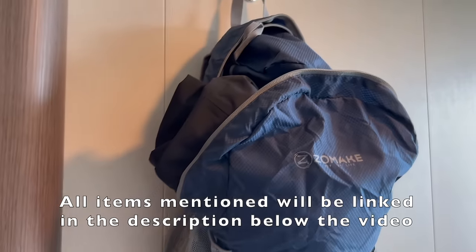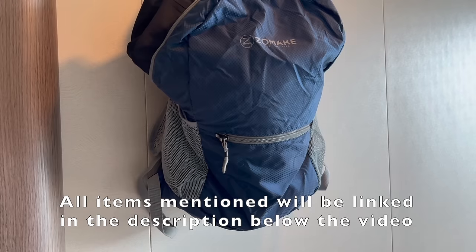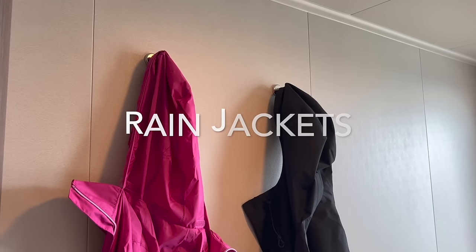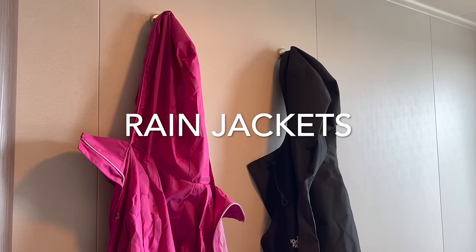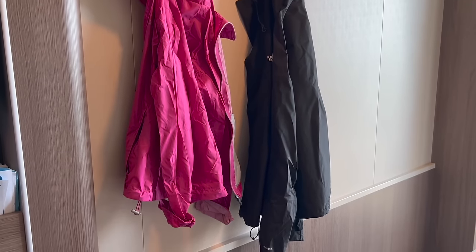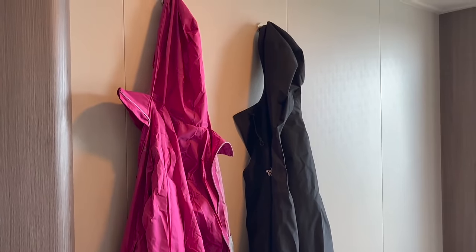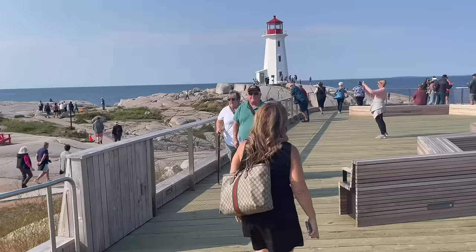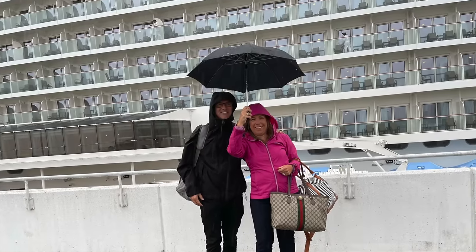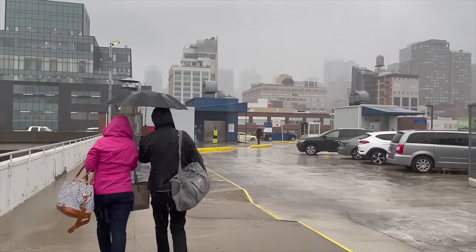I will leave links to all of the items that I talk about in this video down in the description below. The next thing you'll absolutely want to pack is some lightweight raincoats. We were actually quite lucky — it only rained a little bit on one of the days during our excursions, and all the rest of the days were pretty nice — but on the first day of our cruise, embarkation day, we did definitely need our light raincoats.